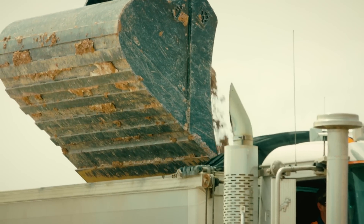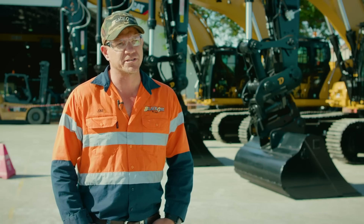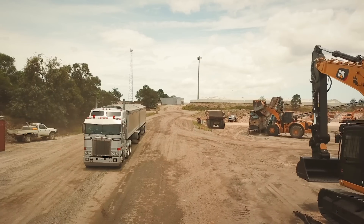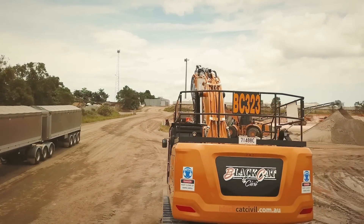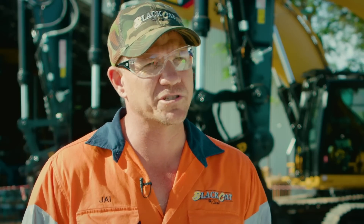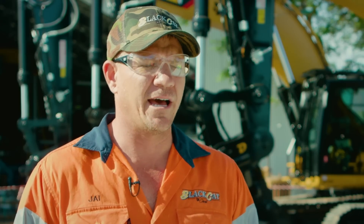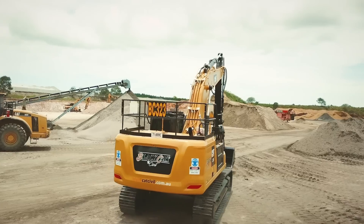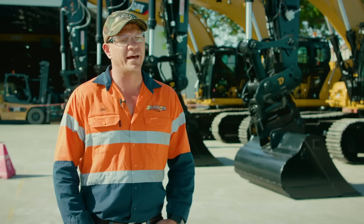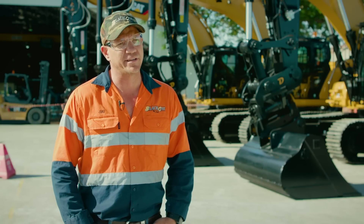The e-fencing is going to work in a number of applications. So if we're working on a main road, the e-fencing is going to hold the machine from swinging into the public traffic or into an area where we don't want to swing. If we're working with underground services, the machine will be held above those underground services, and also working in and around overhead power lines is definitely going to be an advantage.